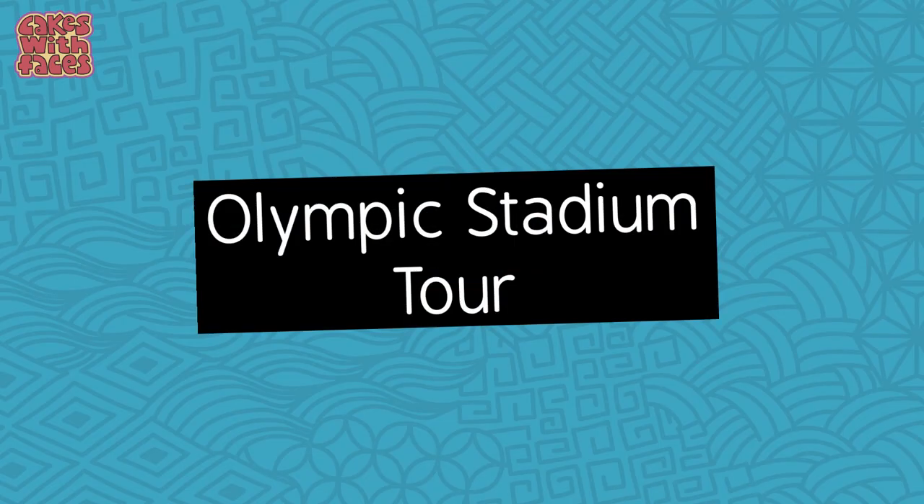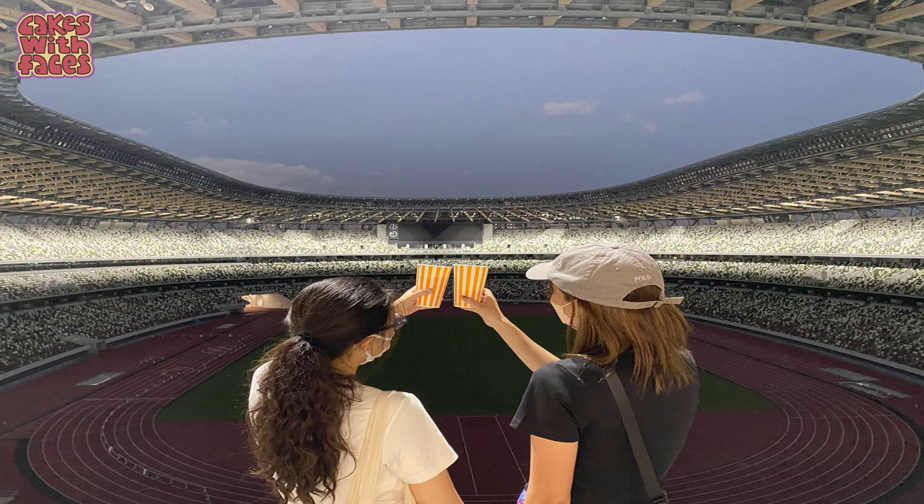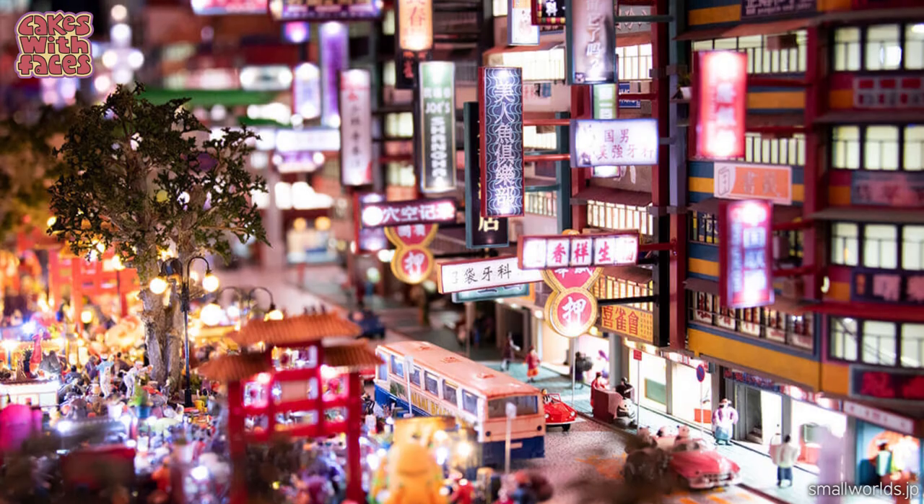If you were hoping to go to the Olympics in Tokyo, you can now go on a tour of the Olympic Stadium, which is probably the next best thing. It's a self-guided tour and you can go in backstage areas and on the track. And finally, there's a new attraction called Small Worlds Tokyo with miniature cityscapes and dioramas — it looks really cute and I'm definitely looking forward to that one.